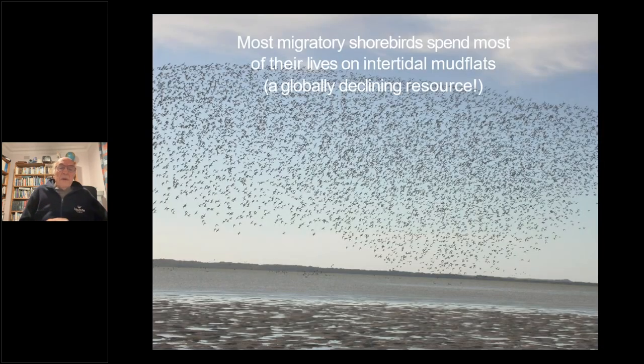Most migrant shorebirds spend most of their lives on intertidal mudflats, and that's a globally declining resource. They're with us for about six or seven months of the year, feeding on mudflats in Australia, and then move on migration to the breeding grounds.